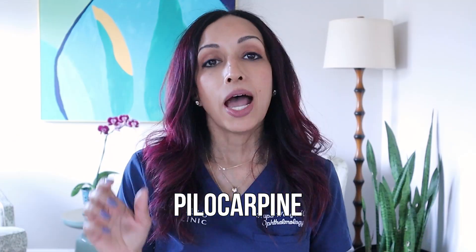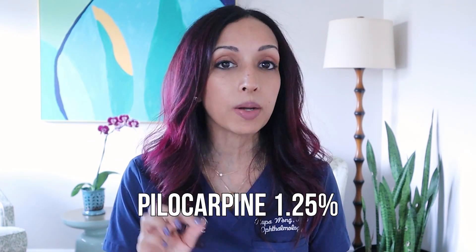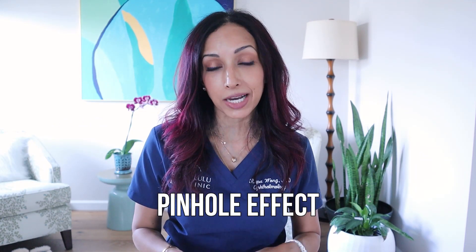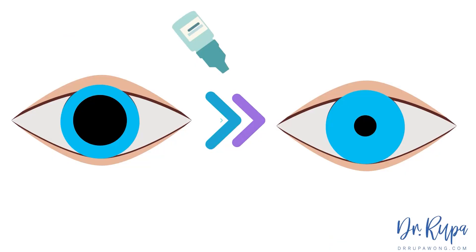So what does Vuity do? It's actually a drop that's been around for a really long time called pilocarpine, and the strength they're using is pilocarpine 1.25%. What it does is it makes your pupils smaller. By making your pupils smaller, you're diminishing the peripheral light rays and enhancing the vision — it's called the pinhole effect. Remember when you go to the eye doctor and we give you that little thing and ask you to look through the pinholes and it makes the vision clearer? That's basically what the eye drop is doing.